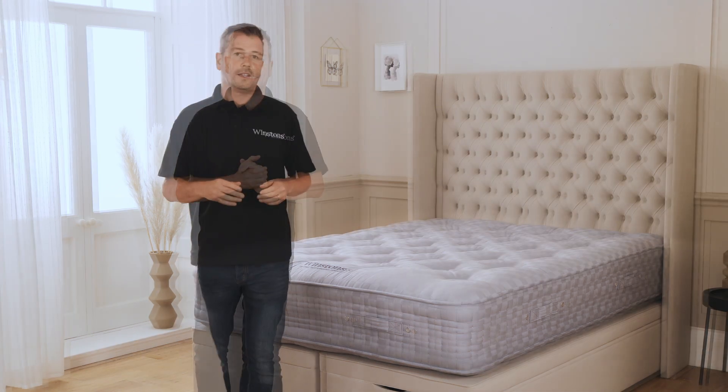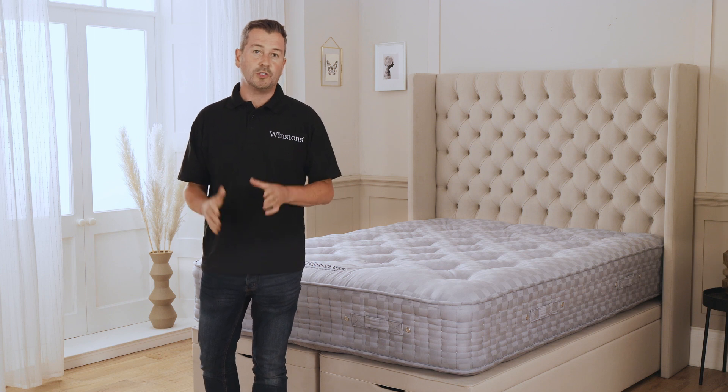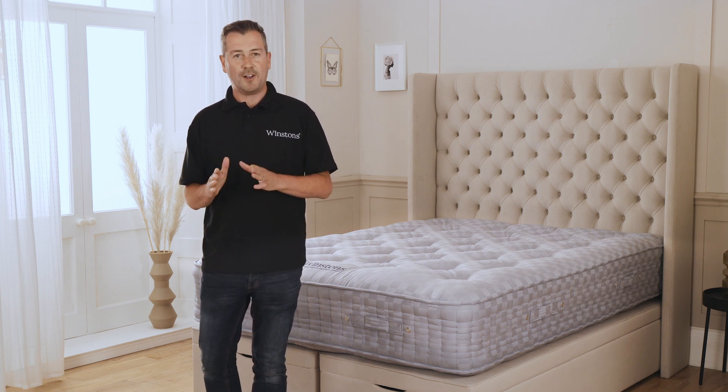Now let's get to it. This mattress is available in four different support options: soft, medium, firm and extra firm.